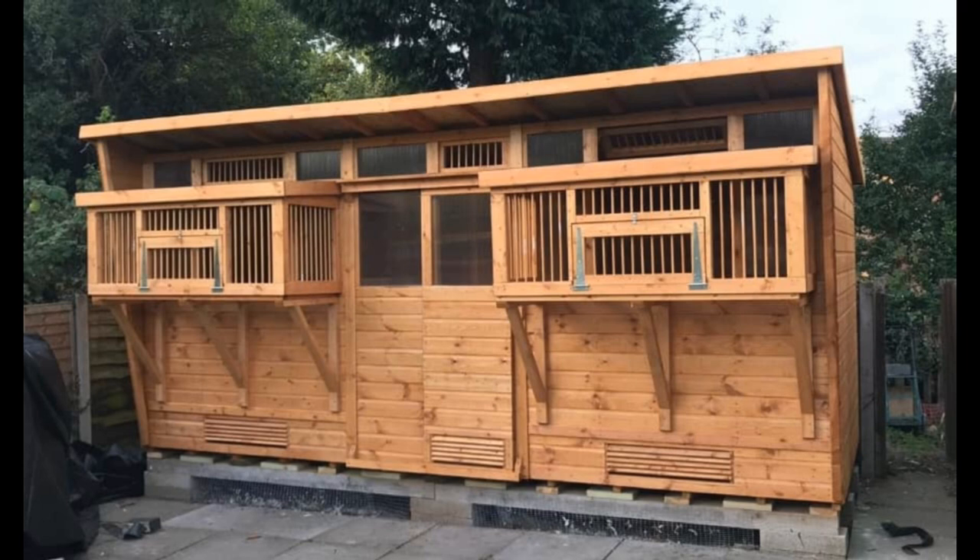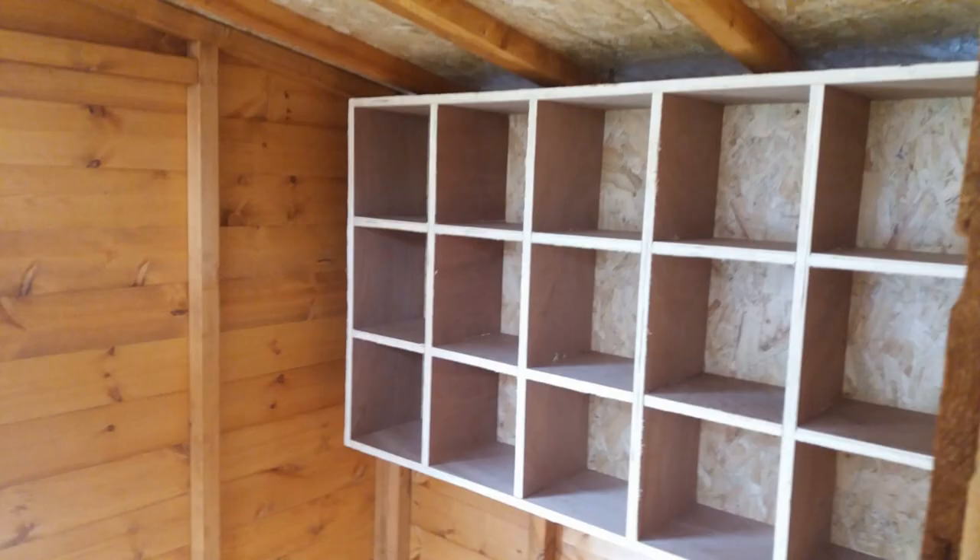The Breeding Loft. When it comes to breeding, simplicity is the name of the game. Breeding happens during the warmer months, so there's no need for complicated setups. At night, your lovebirds comfortably nest in their cozy boxes, and during the day, they and their fluffy chicks get to enjoy direct sunlight in a spacious open flight area. Fresh air circulation is improved, the loft stays dry, making breeding a breeze — your birds aren't exposed to the harsh realities that race pigeons face.